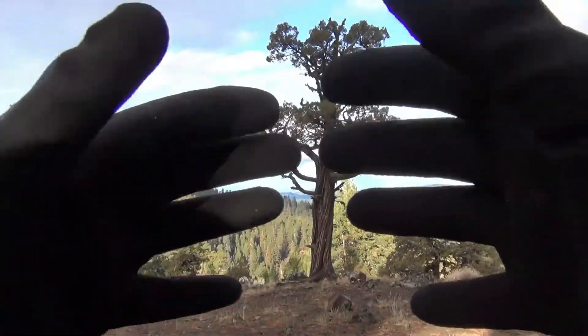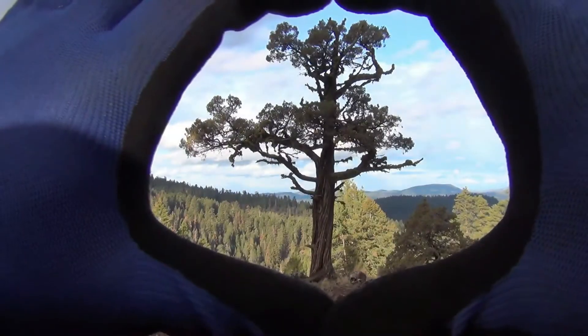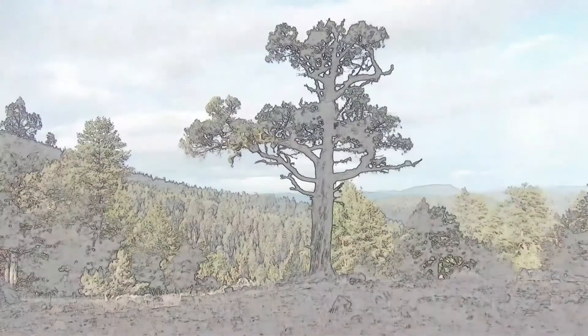Work gloves are great for camping. And photography? I was obsessed with this tree.